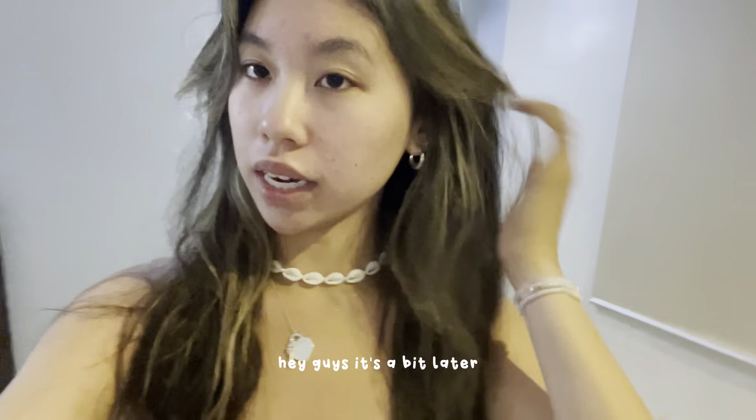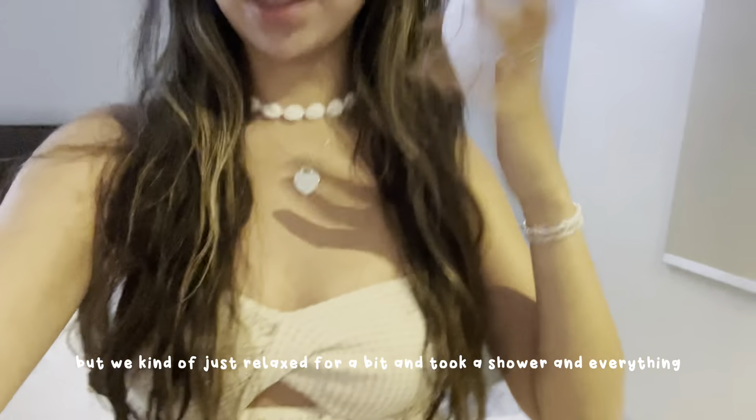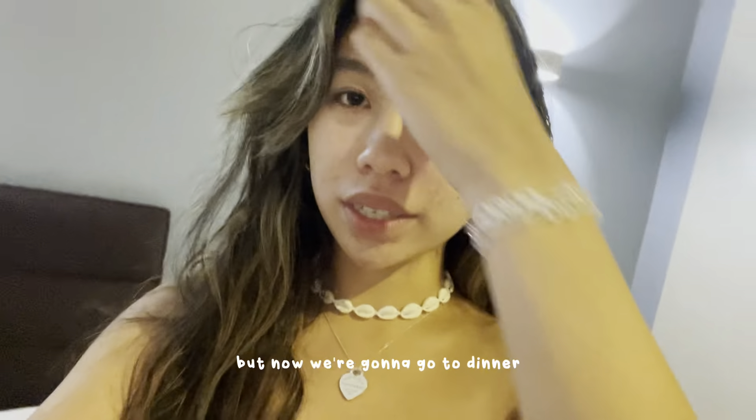It's a bit later but we kind of just relaxed for a bit, took a shower and everything. Now we're going to go to dinner.